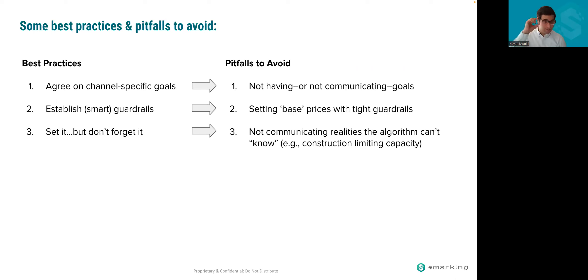Third best practice: set it, but don't truly forget it. A pitfall to avoid is not communicating real-world factors the algorithm can't know. For example, if construction is limiting capacity and floor two is out of commission, the algorithm doesn't know that exists. You letting us know means we can temporarily adjust the site's capacity goal or pause rates if needed. It's forget it from the perspective of thinking about specific prices, but don't forget about the channel as a whole.